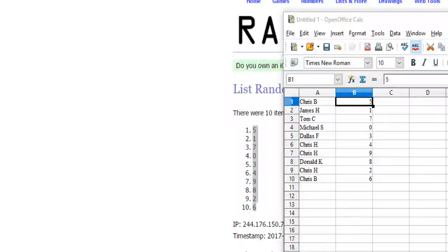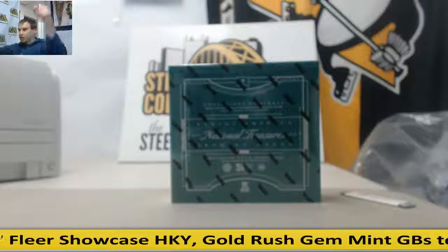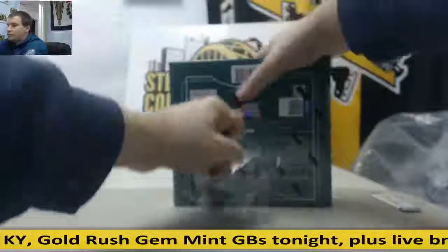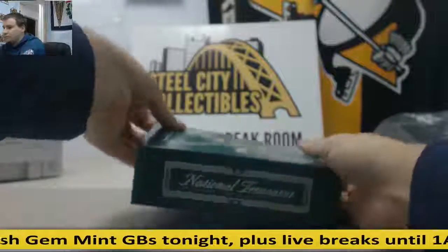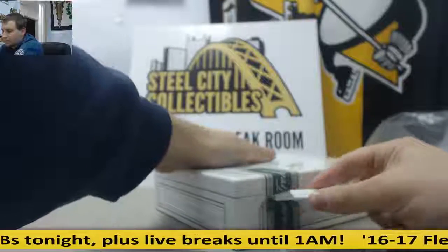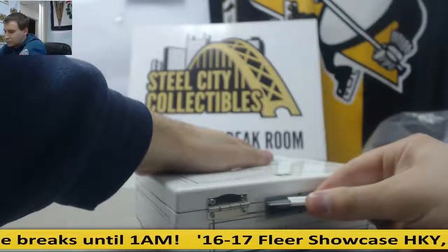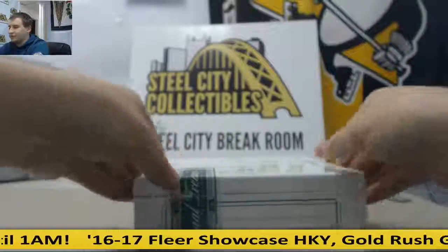As usual, I'll let you guys know when you get a card. Good luck, everybody. Hey, never know — could be a lucky number. Lucky number 7.